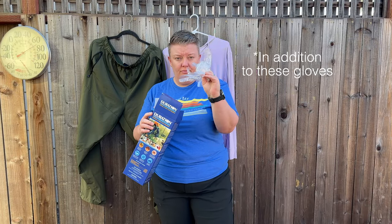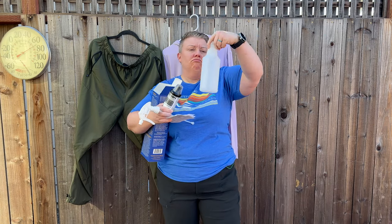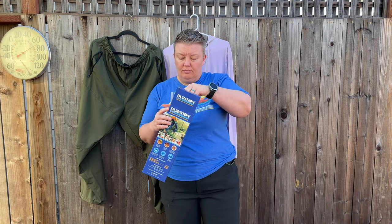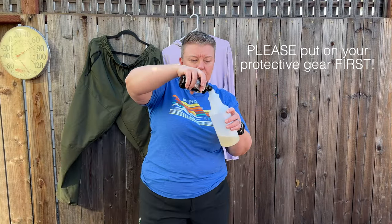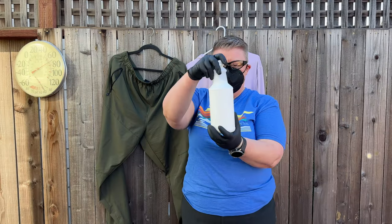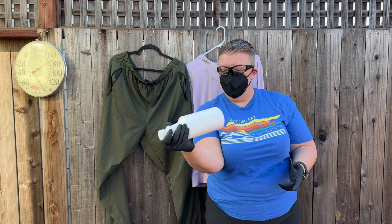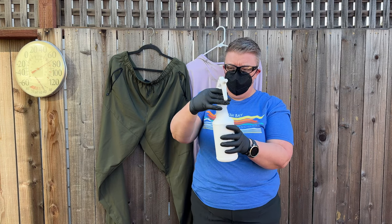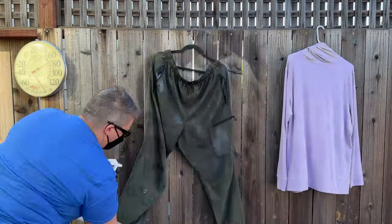Inside the package is an 8-ounce bottle of the Duration Permethrin, a 32-ounce spray bottle, a measuring cup, and some instructions. You can choose the desired concentration based on the instructions. Pour the desired amount of permethrin into the bottle, then fill the bottle the rest of the way with water. Place the white cap on, shake it, then change to the spray cap and spray both sides of your clothing enough that there is a thorough color change.